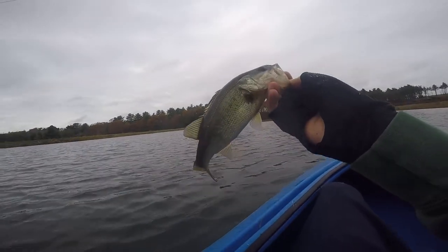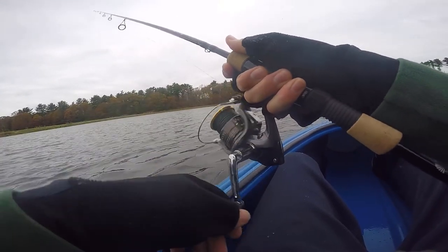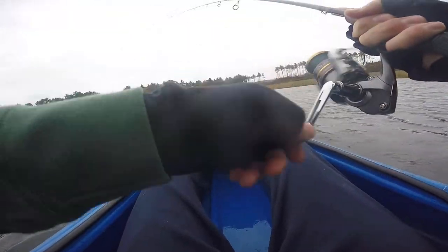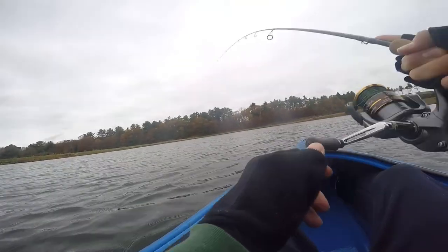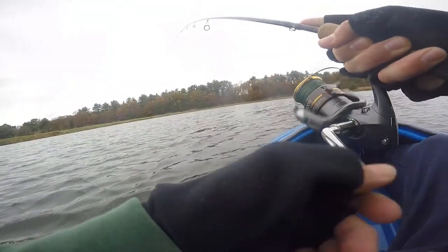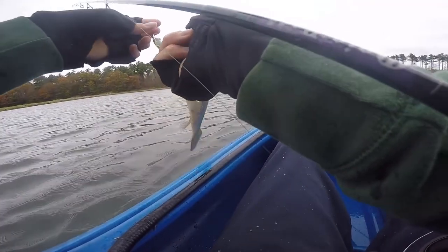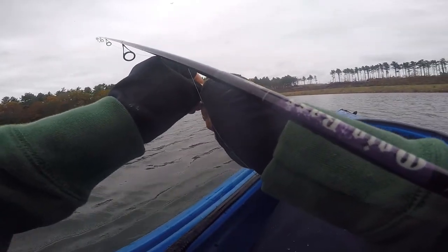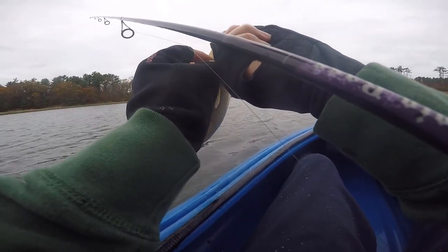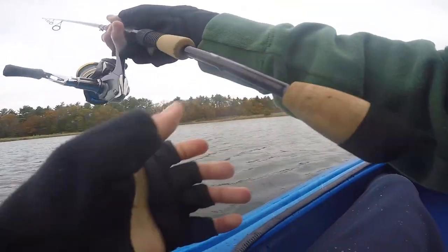First cast on the jerkbait — nice little largemouth! Got him again, dude. Instant — yeah, they're crushing it. That's two in two casts! They're little but guys — heck yeah. They can only get bigger. I'm not complaining, this is awesome.